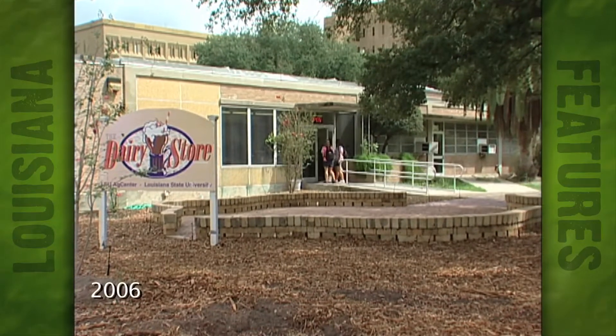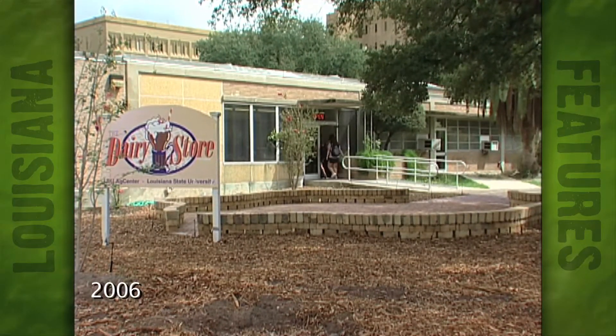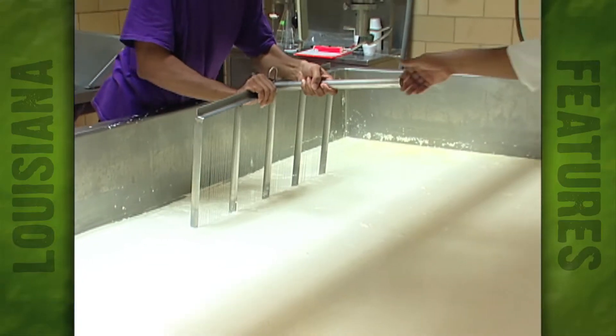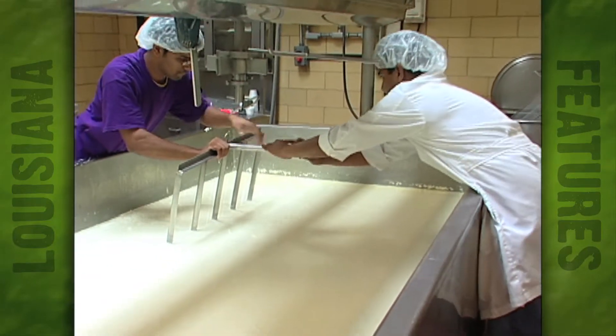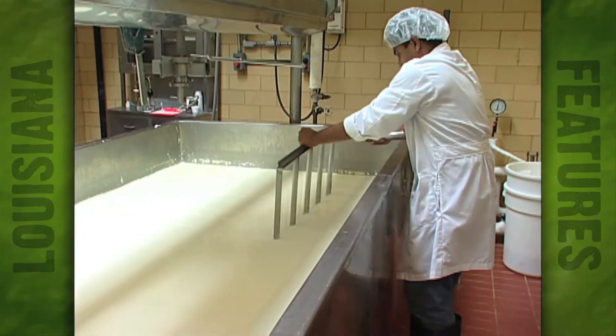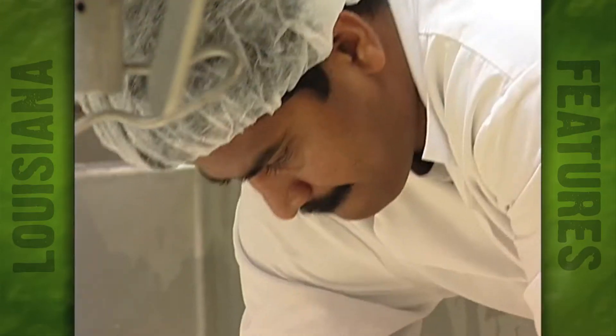That's why here at the LSU Dairy Store, they only make cheese when school's in and they've got plenty of help. We make about six to seven batches every year. Sintil Ganesh is the creamery manager here at the LSU Dairy Store and a research associate with the LSU Dairy Science Department. He oversees all the cheese-making here at the dairy store.